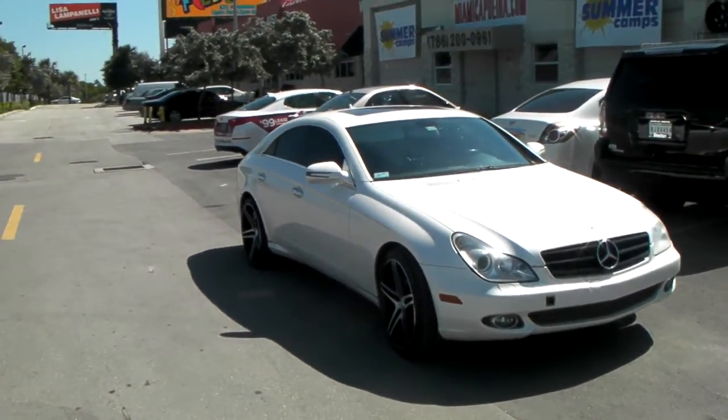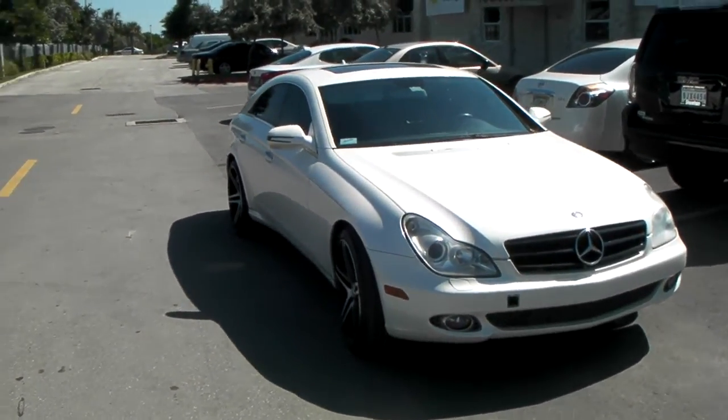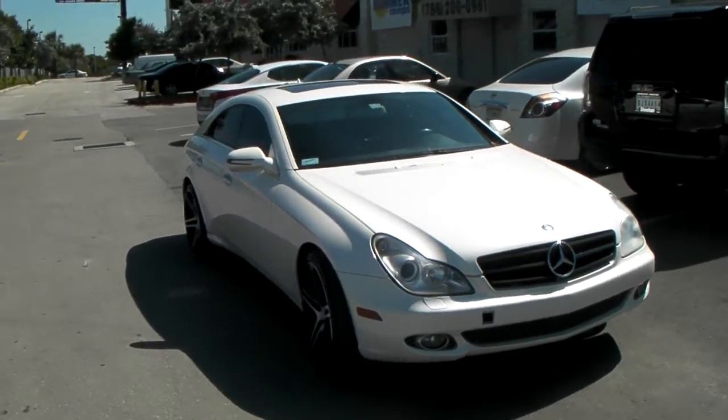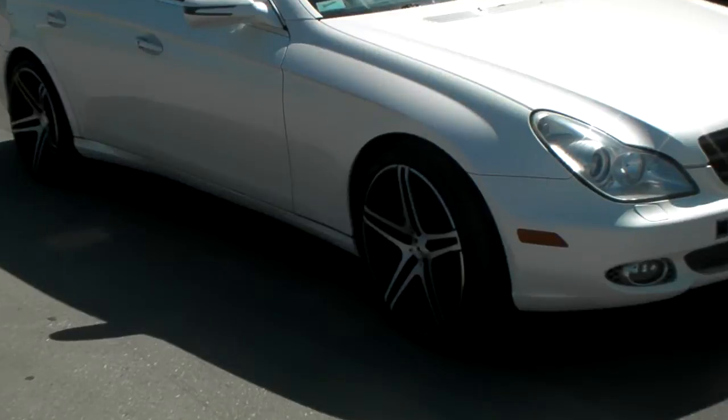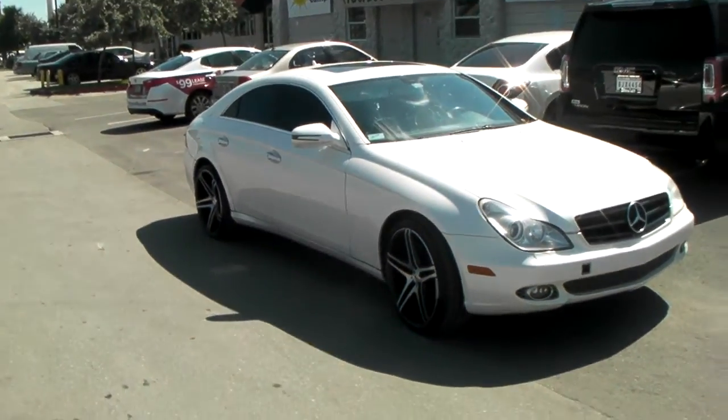This is your boy KB from Doves and Tires TV, or DovesAndTires.com — tires, wheels, and more shipped to your door. Right now we're looking at the 2010 Mercedes CLS 550, got the XO Caracas — that's the 20 by 8.5 in the front, 20 by 10.5 in the rear.